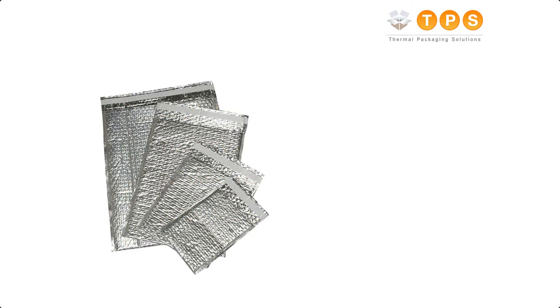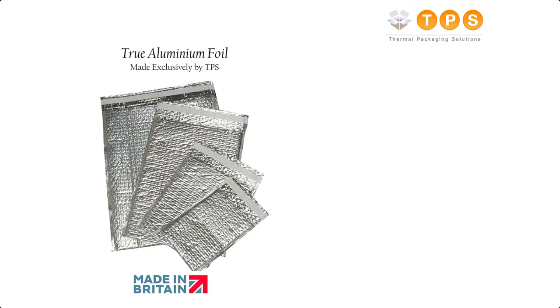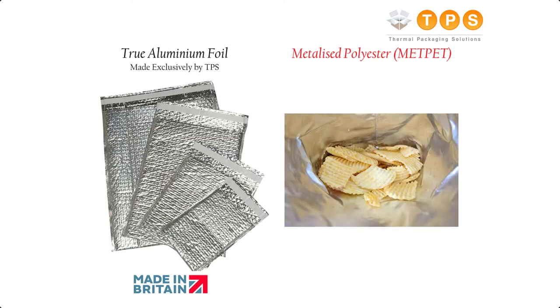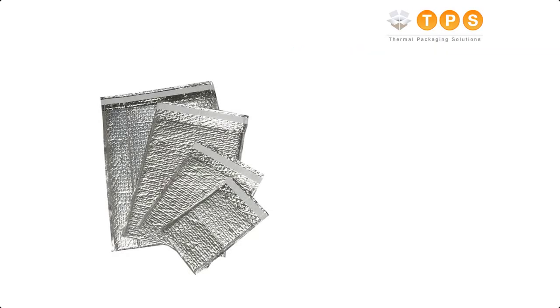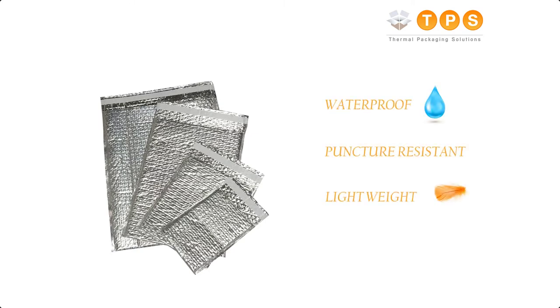All our insulated envelopes are manufactured here in the UK using true aluminium foil, as opposed to cheaper and less efficient look-alike plastic foil called metpet. Metpet is similar to what is found on the inside of crisp packets, which is often imported from countries such as China.